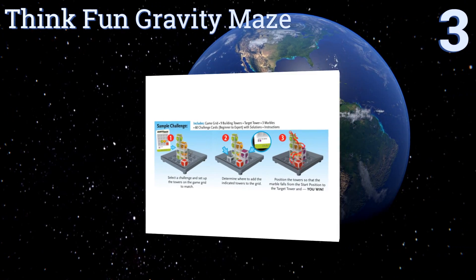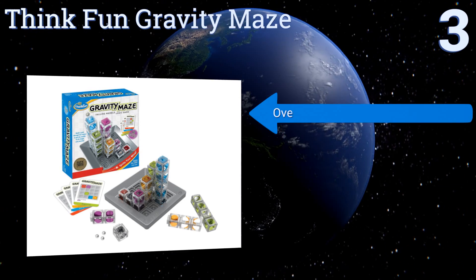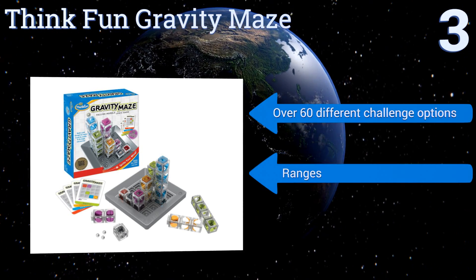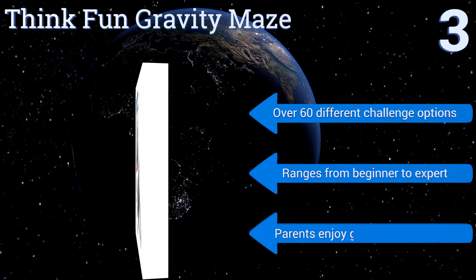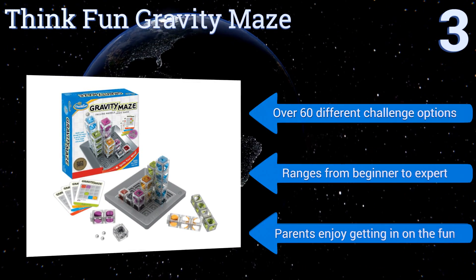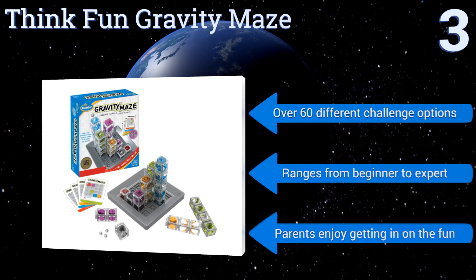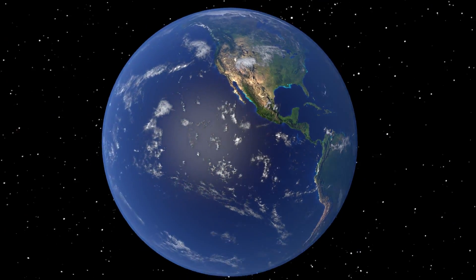Nearing the top of our list at number 3, the ThinkFun Gravity Maze teaches logic skills by testing spatial reasoning and planning. Players must direct a marble to a target but are faced with various challenges that must be overcome in the process. The game includes all the necessary parts to play. There are over 60 different challenge options ranging from beginner to expert, so parents enjoy getting in on the fun too.